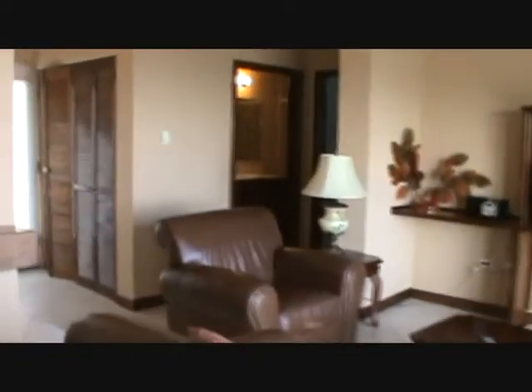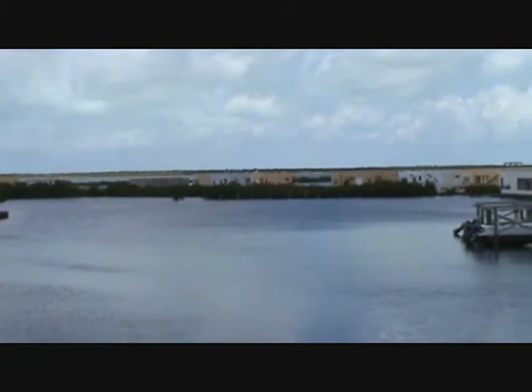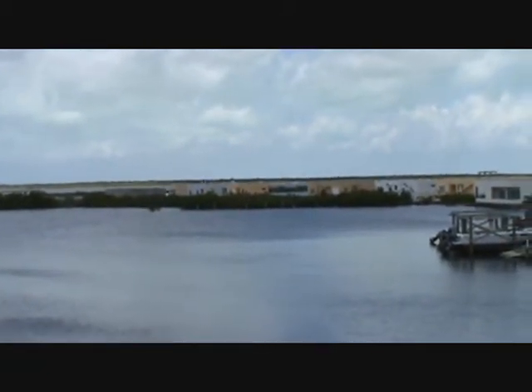One thing I did want to highlight is that even though those views may go away for the most part, the views from your back veranda won't. These are just beautiful views over the lagoon. From here you have excellent sunset views, peaceful views over the lagoon, and this is all the development you'll ever see taking place on the back side.